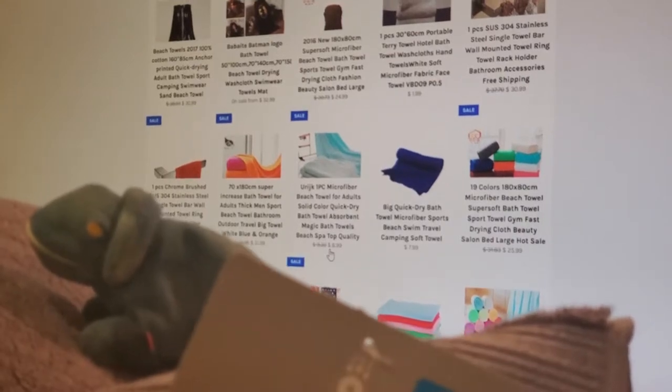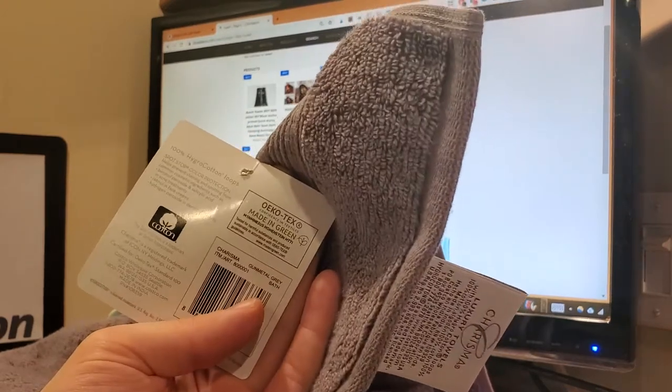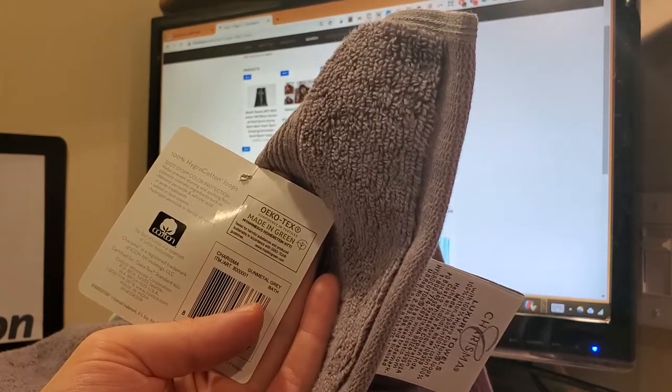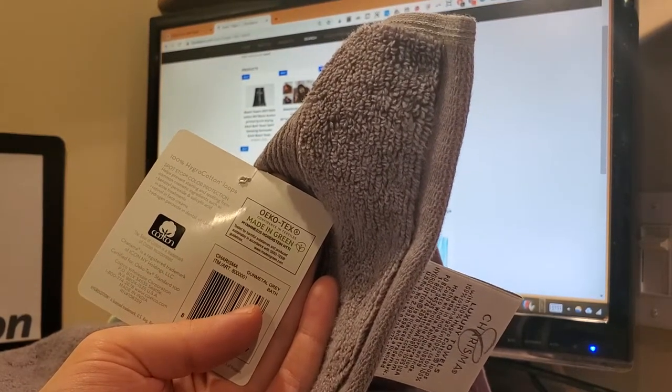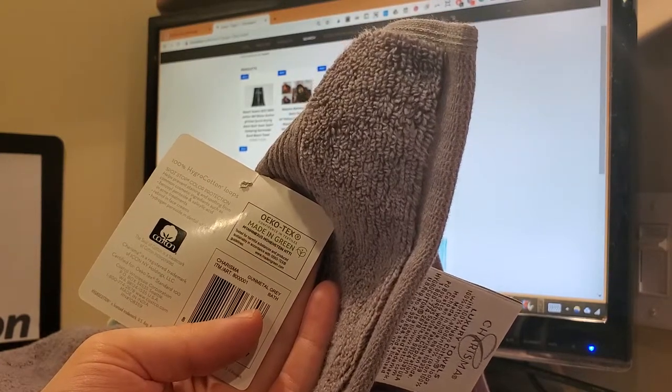What makes this Charisma towel so awesome? It's got 100% hygro cotton loops with a plush, soft pile. Hollow core comfort in the hygro fiber — it's ultra-absorbent, is what they're trying to say. It's Oeko-Tex Confidence in Textiles, Made in Green — tested for harmful substances and produced sustainably in accordance with Oeko-Tex guidelines.